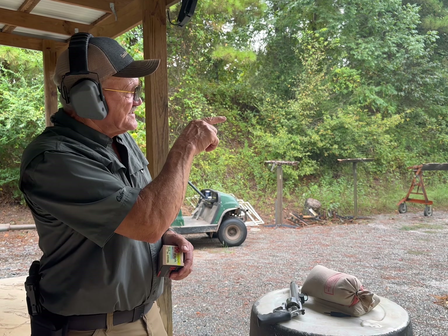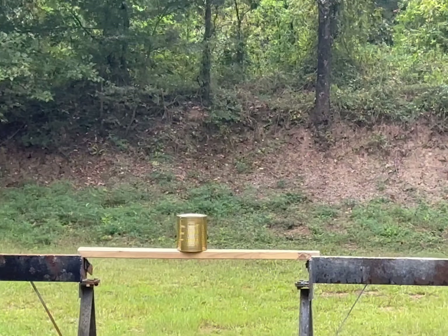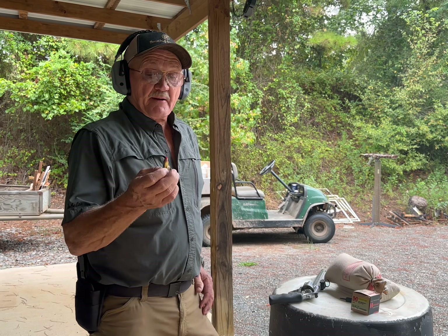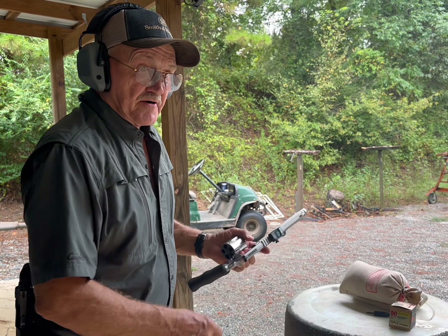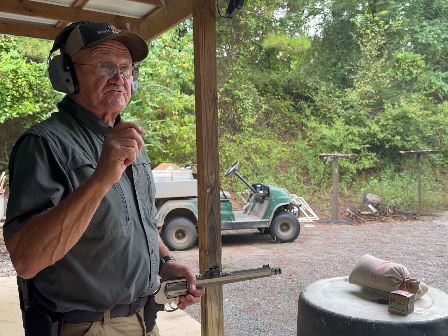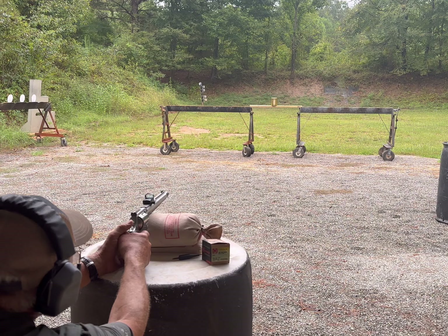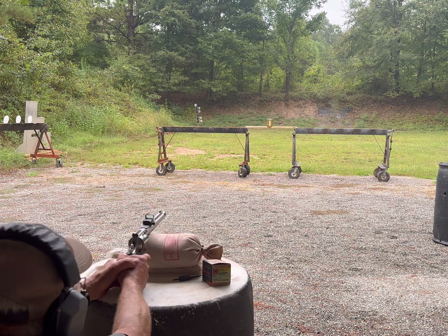I've got my test medium — a seven-pound can of white hominy — down range. I've got the .460 loaded with the Hornady 200-grain FTX round, which claims 2,200 feet per second. Out of that 10-inch barrel, it's probably coming really close. It's probably the best bullet choice for thin-skin game — I've seen it work on deer and hogs. I want to show you the hydrostatic shock effect of a high-velocity bullet out of a handgun. Let's go ahead and shoot that can.